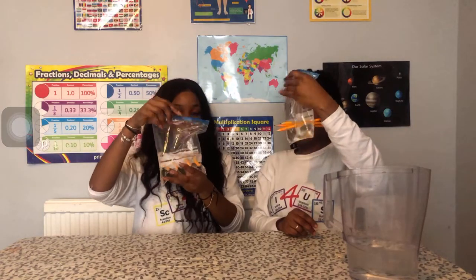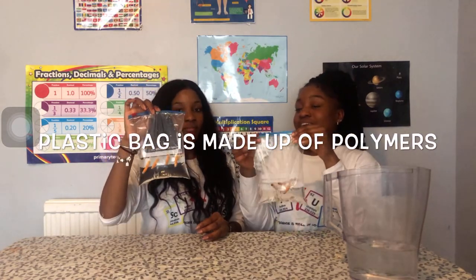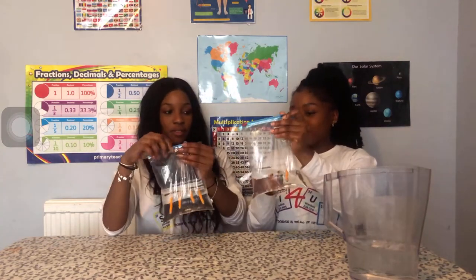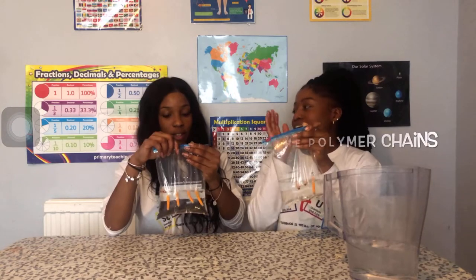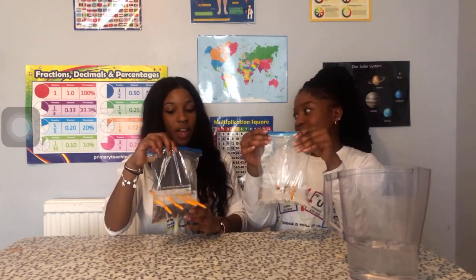So why does this happen? Well, this is because the plastic bag is made up of loads of polymer chains. Polymer chains are chains of molecules, and what the pencil does is it inserts through the polymer chains and just widens the gaps between the chains. So right now it's not broken, it's just wide.